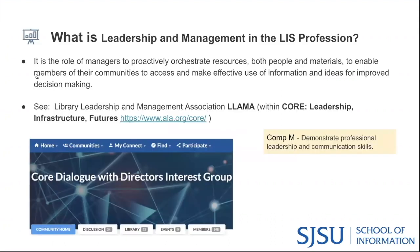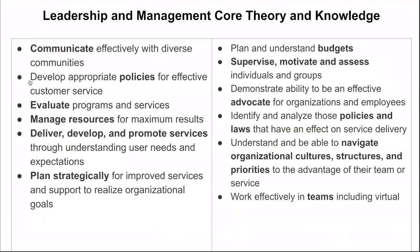So what is leadership and management? There are different resources, including the LAMA Association, and here's a list of core theory and knowledge that students pursuing the pathway would benefit from in building skill sets towards a career in this area: planning strategically for improved services and support to realize organizational goals, planning and understanding budgets, demonstrating ability to be an effective advocate for organizations and employees, and working effectively in teams, including virtually.